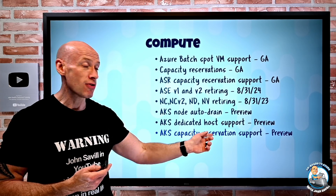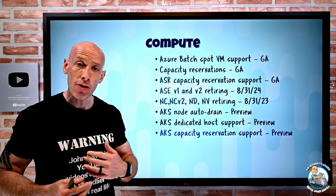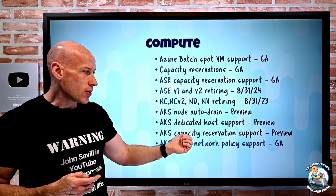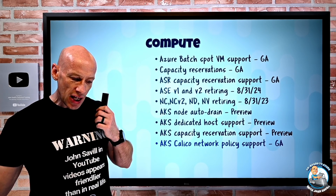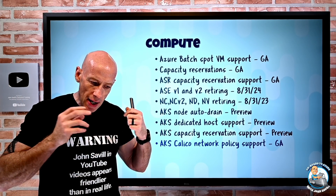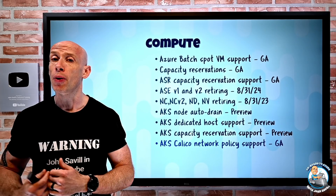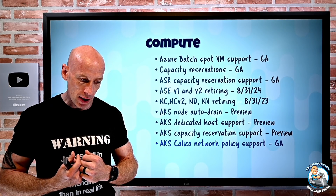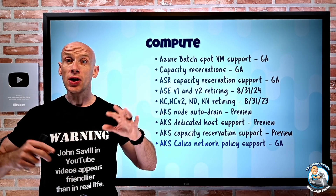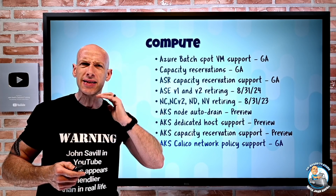AKS also has capacity reservation support, so your node pools can consume the capacity you've reserved. AKS now has Calico network policy support in GA. Network policy is about applying rules to endpoints in your AKS cluster so that based on certain labels, you can have micro-segmentation and control the flow of traffic. Calico network policy supports both Linux and Windows and is now GA. There is also a native Azure network policy implementation, though that is Linux only today.